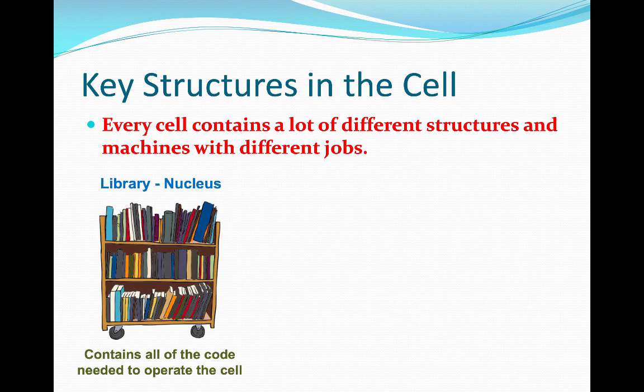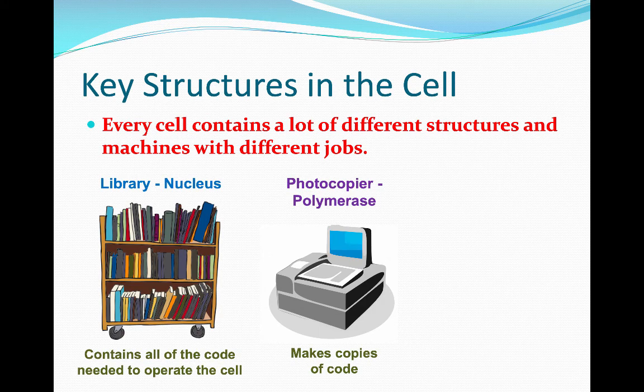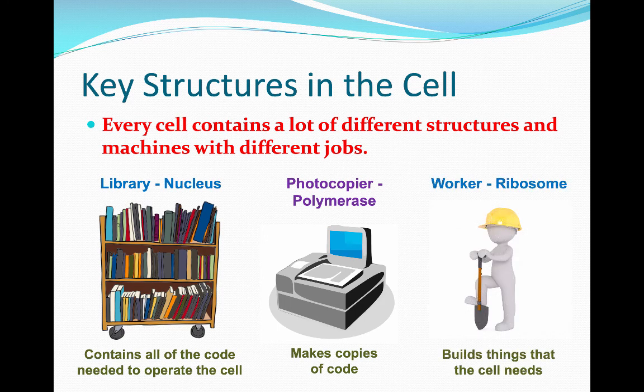There are three key structures related to how remdesivir works. The first is the nucleus — the library of the cell, which contains all the code needed to operate the cell. The second are the polymerases — the photocopiers of the cell — which make copies of what's in the library and distribute it around the cell. Finally, the ribosomes — the workers of the cell — which build things that the cell needs.